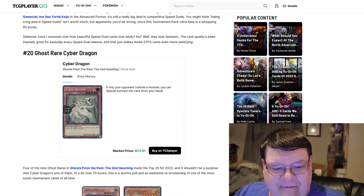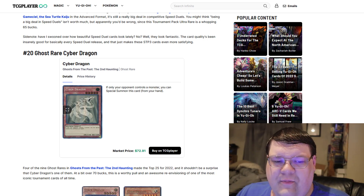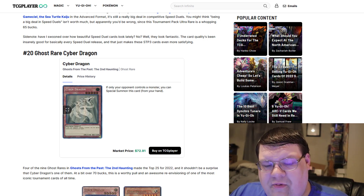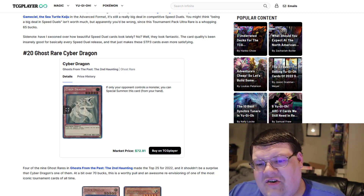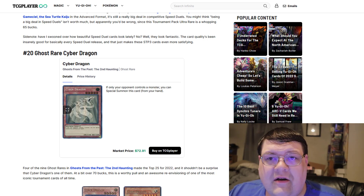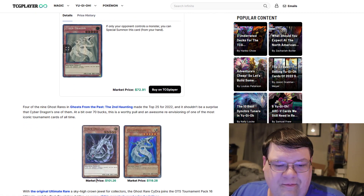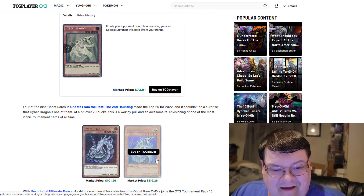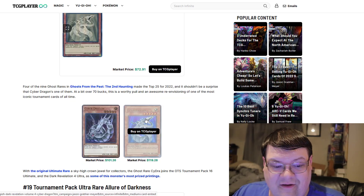Ghost Rare Cyber Dragon. Most of the Ghost Rares from Ghost from the Past 2 have been a little all over the place. You've seen some settling in today's market, but a majority of the Ghost Rares are probably going to make this list because they were all chase cards in the set. $73 — and you're already competing with the DRO version, and we can't even touch the Ultis for the originals.